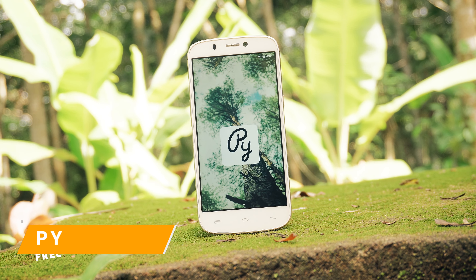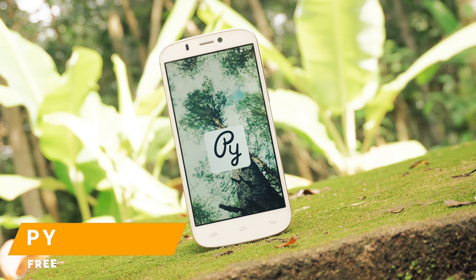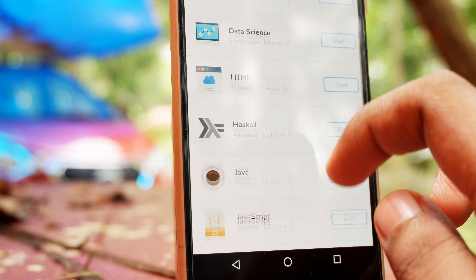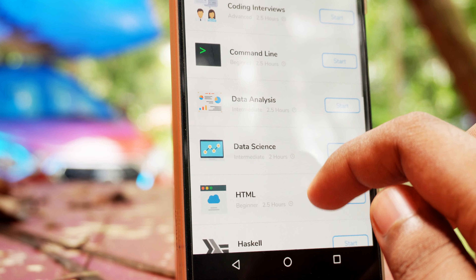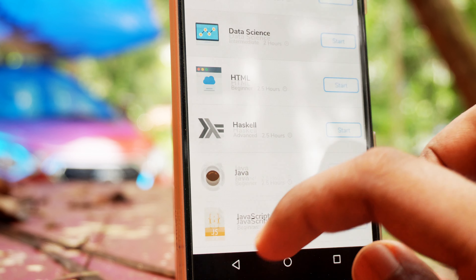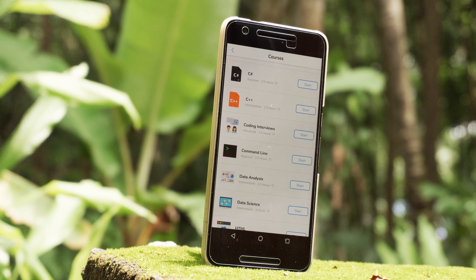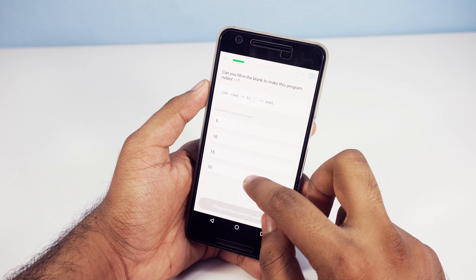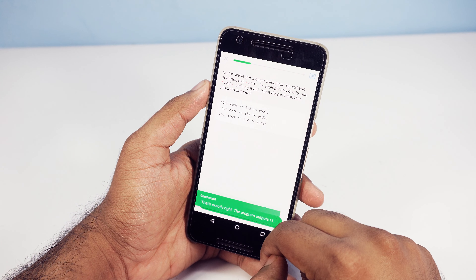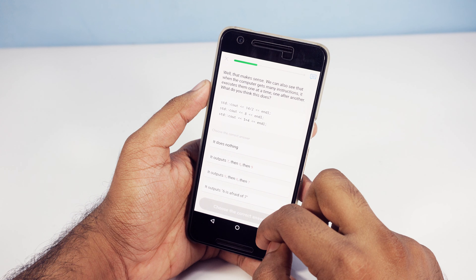I love programming. Solving a problem with a simple code is the best feeling ever. If you want to learn how to code but don't know where to start, then you should definitely check out Py. This app has some incredible courses on a couple of the most essential programming languages like C#, Java, SQL, and more. The teaching process is set in a unique way — you answer questions and learn from it. You don't have to read through hundreds of pages of theory. I 100% recommend this app.